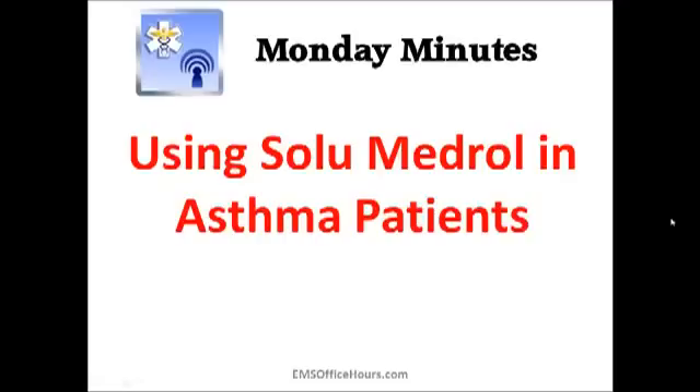Hey, Jim Hoffman here for EMF Office Hours and this is your Monday Minutes. So today I'm going to talk a little bit about solumedrol use when we have our asthmatic patients.